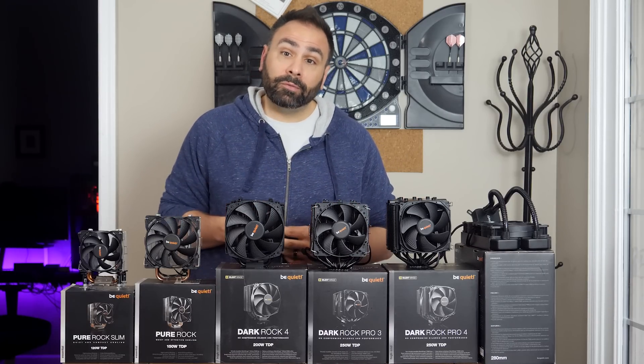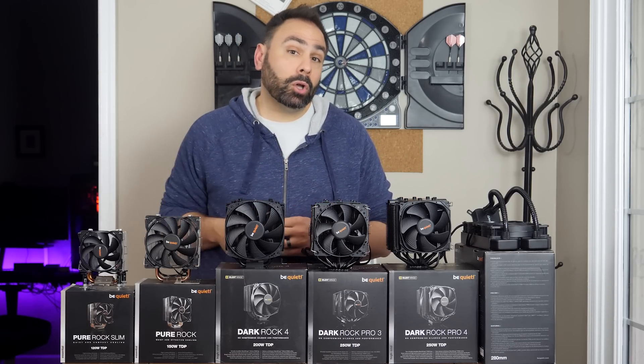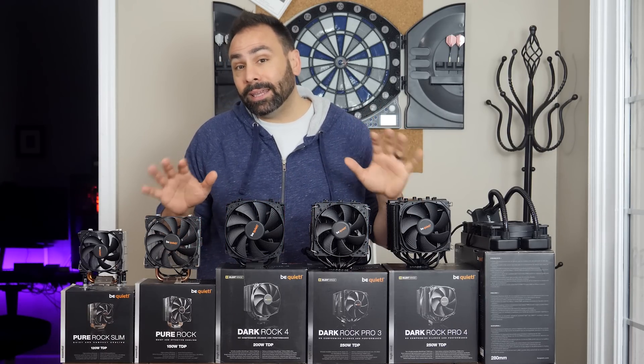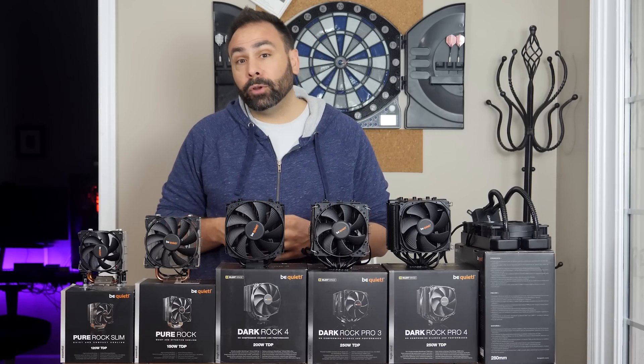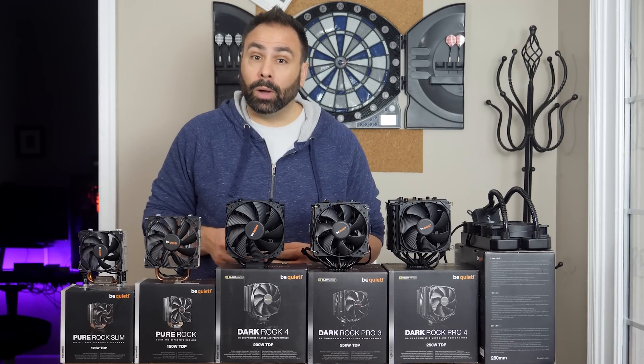So, what's your configuration and what cooler do you prefer? Let me know down below in the comments. Also, don't forget to check out links to all of the products featured in this video down in the description if you think they might work for your build. As always, guys, I hope you enjoyed this video, and thanks for watching.